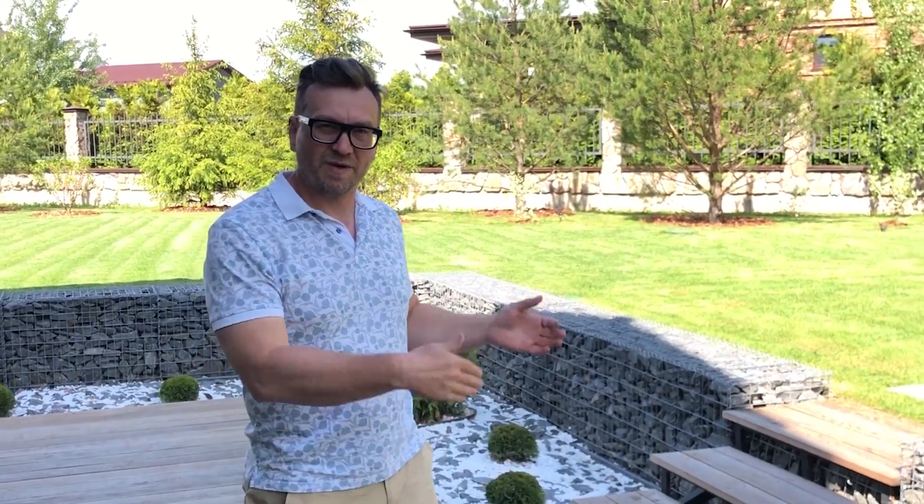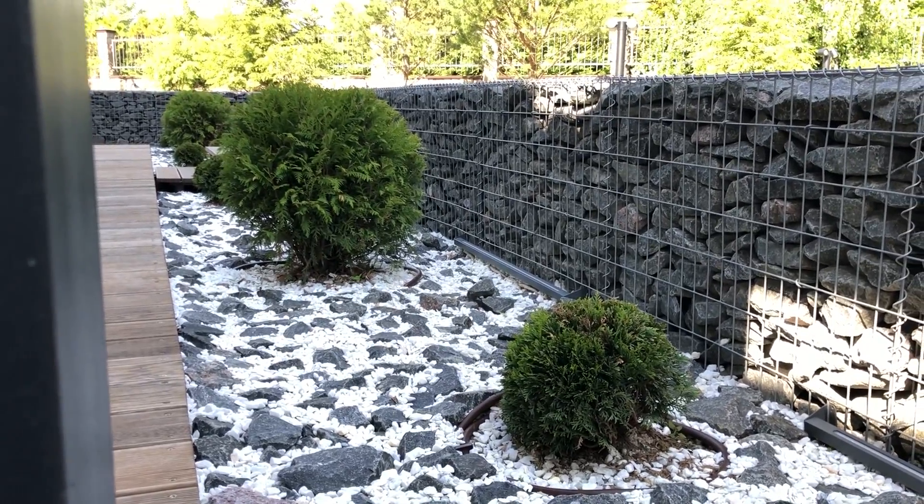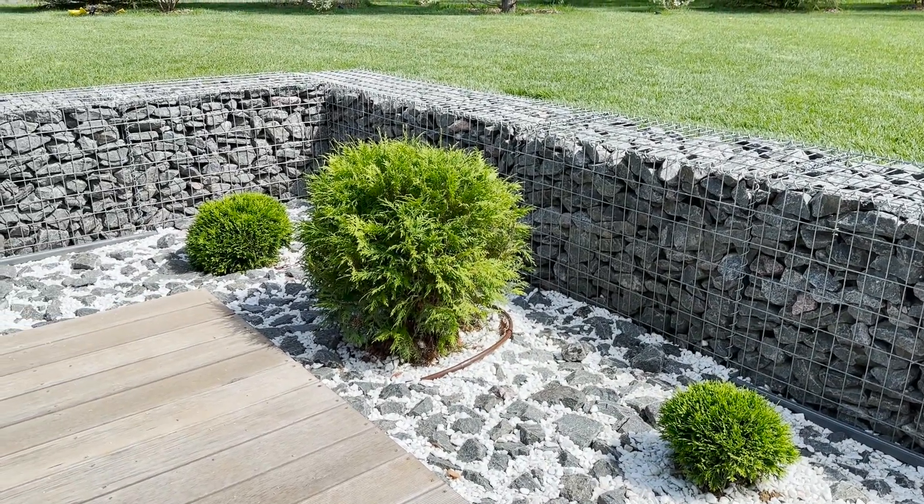Один из приёмов минимализма — это когда при посадке мы используем всего лишь один или два вида туй, но разной высоты и объёма.